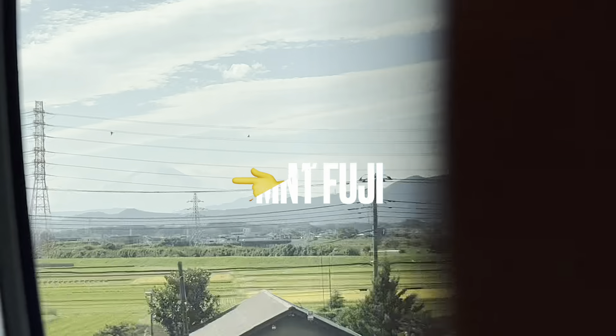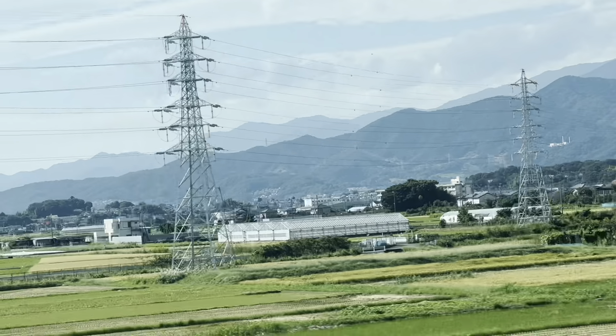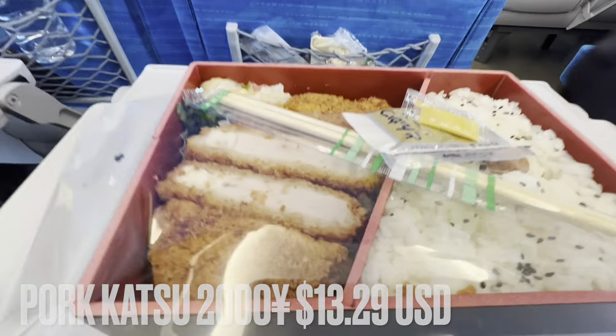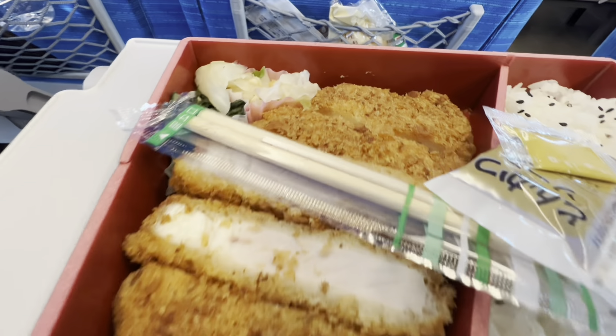We're going to show you some Ekiben. We're whispering because it's kind of rude to be on your phone or listen to music loudly. This is our first Ekiben — we've got some katsu and rice.